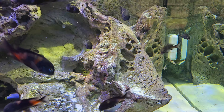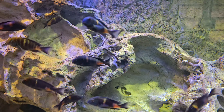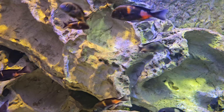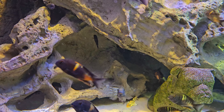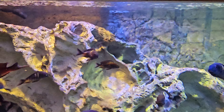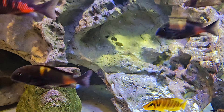If you are interested in this group of cherry spots, just email me at sales@southeastcichlids.com and we will get it worked out.